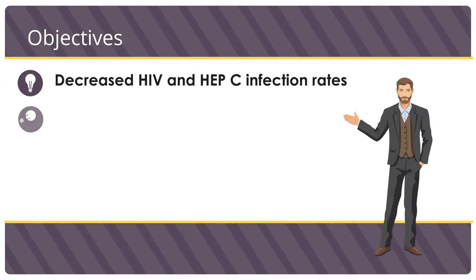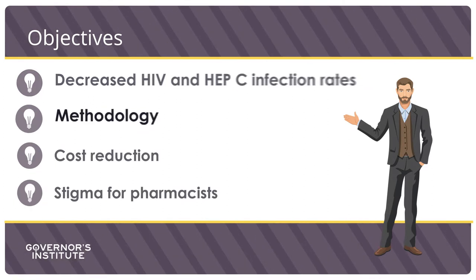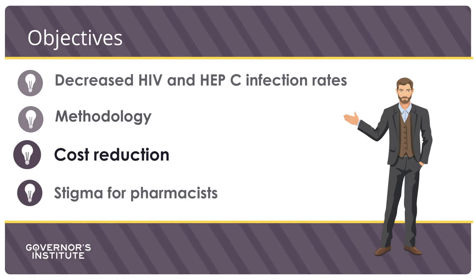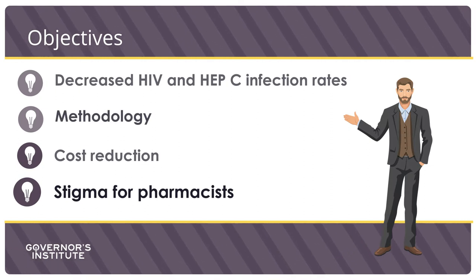Today I am going to speak to you about needle exchange programs and how vital they are to the community. Objectives for today's presentation will be to discuss decreased HIV and hepatitis C infection rates through the use of syringe exchange programs, methodology and cost reduction associated with these programs, and lastly, I want to address the general stigma for pharmacists participating in a needle exchange program. I will also briefly touch upon disposal of medications and syringes and why it is so vital for the health of the community.